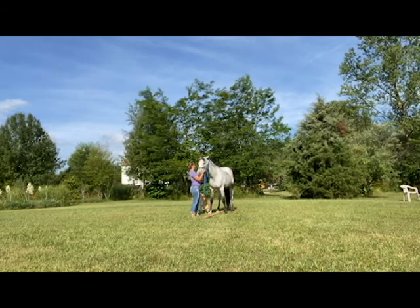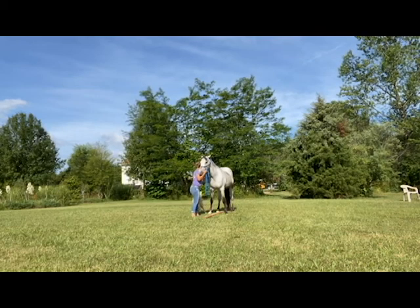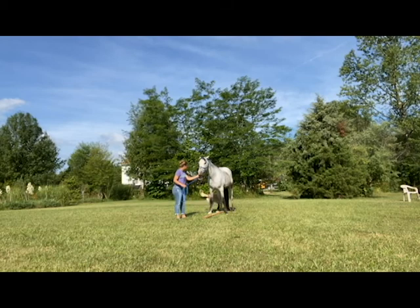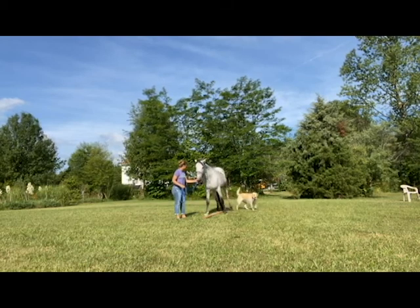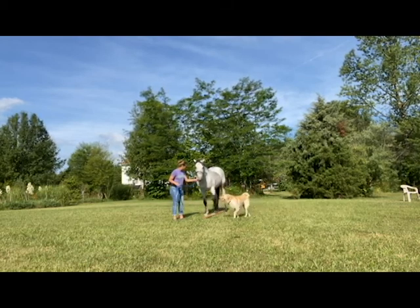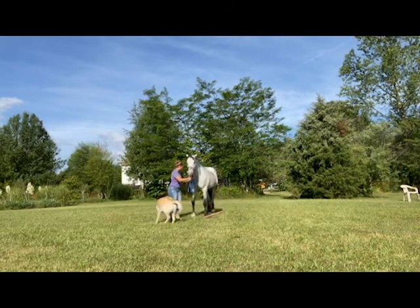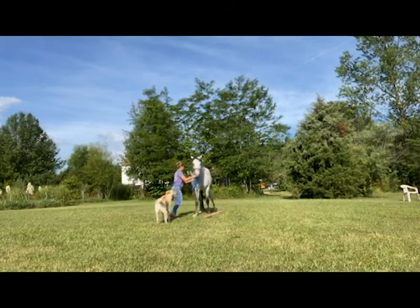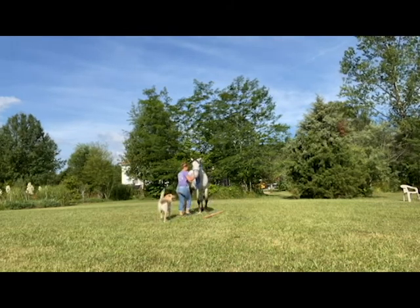So let's talk first about how this helps with your communication. Because this exercise requires your horse to place his feet in very specific places, your commands or asks of him must be very specific. If you ask too loudly, your horse will react too much and you won't get his feet where they need to go.